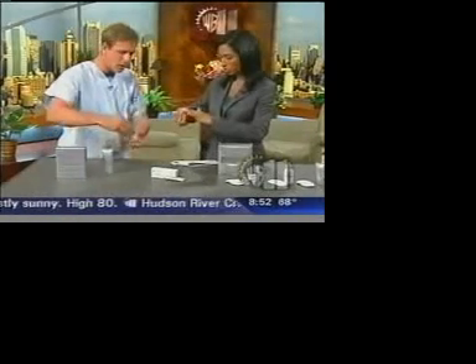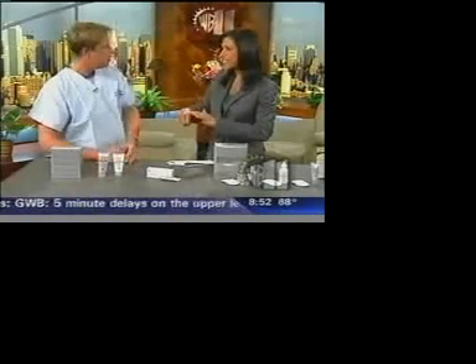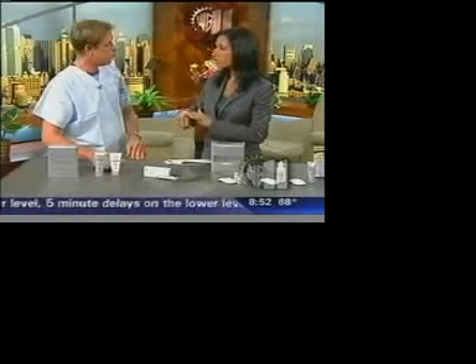Then you would apply this moisturizer afterwards — this is from L'Oreal. Price difference? Tenfold. This is probably about $20, and in the office, a microdermabrasion would be around between two and three hundred dollars by a dermatologist.